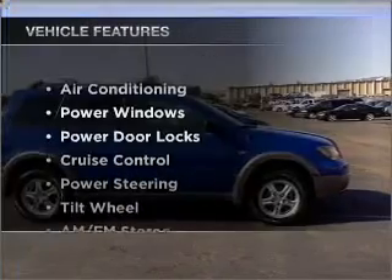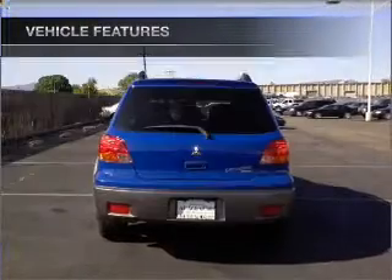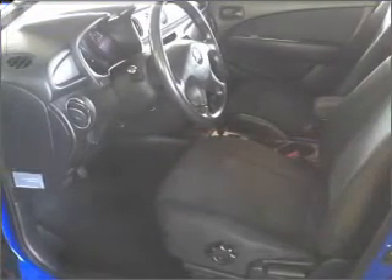And with these notable features, you won't want to miss out on the opportunity to own this amazing ride. Air conditioning, power door locks, power windows, power steering, cruise control, and AM-FM stereo.